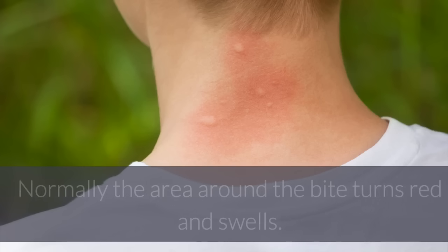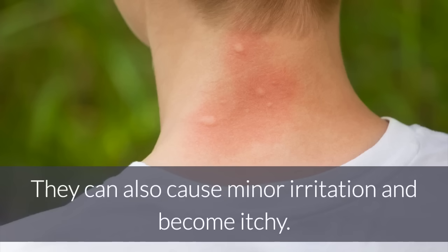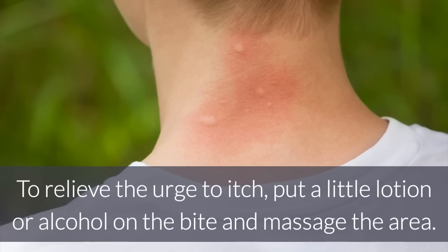1. Mosquito Bites. Normally the area around the bite turns red and swells. They can also cause minor irritation and become itchy. To relieve the urge to itch, put a little lotion or alcohol on the bite and massage the area.